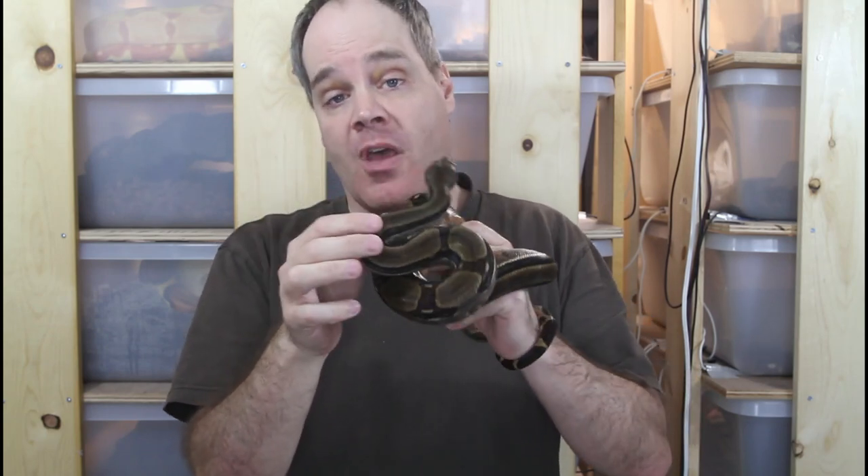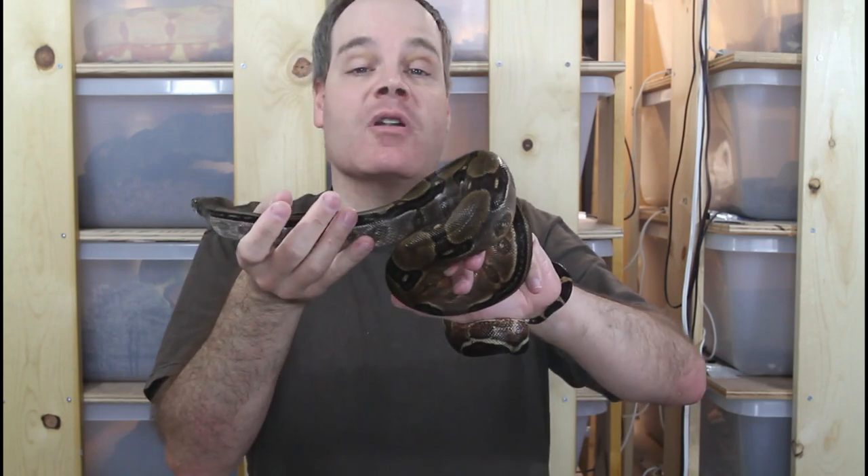Hey guys, Brian from Brian Boas here. I've been getting a lot of questions from you guys about my Honduran Firebelly Boas, so today I want to do a quick video discussing the history of these rare boas, as well as show you some of my holdbacks that I'm growing up for future breeders. I'm going to show some close-ups of my babies that were just born here in 2021, so be sure to stay tuned.